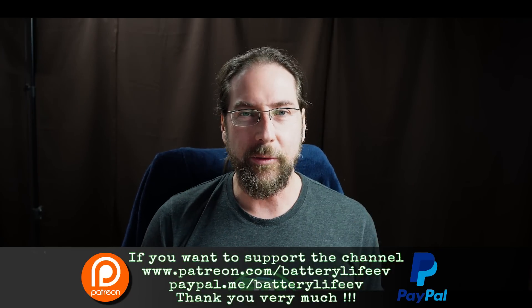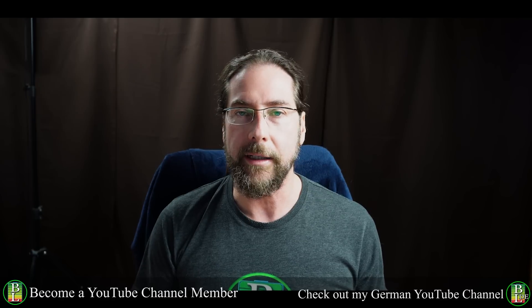Hello everyone and thanks for hanging out with me. I'm very sorry to bring another bad news video about the Volkswagen ID.3. This week I got an email from a Danish subscriber who told me he was called by his Volkswagen partner — he has an ID.3 Pro S — that a few battery modules will have to be changed, there's an error in the battery. And yesterday, YouTube channel Nextmove — I put the video here in their news — they reported about the issue.